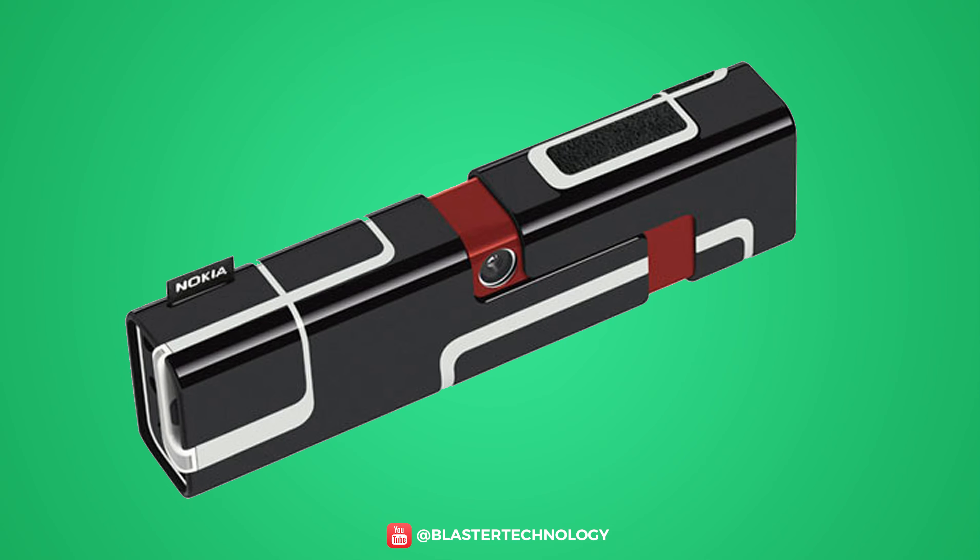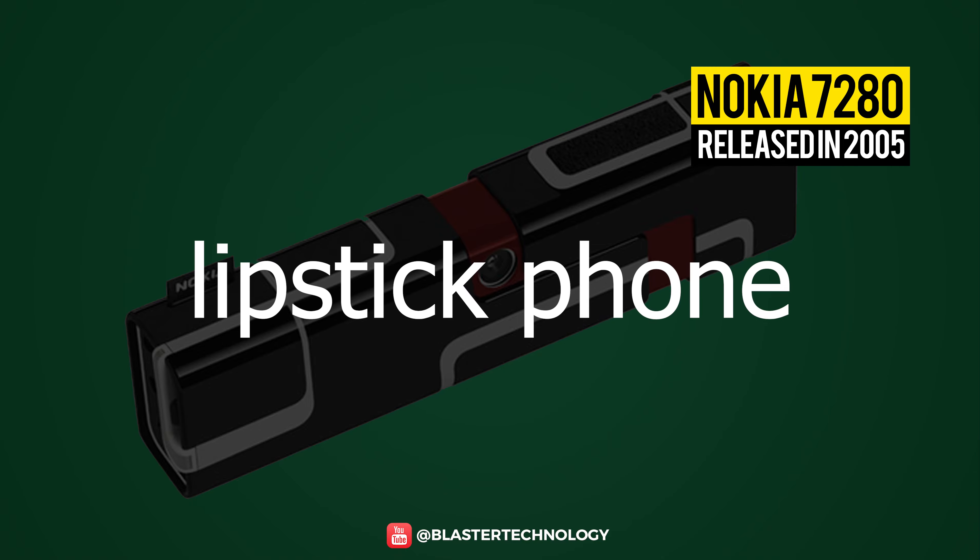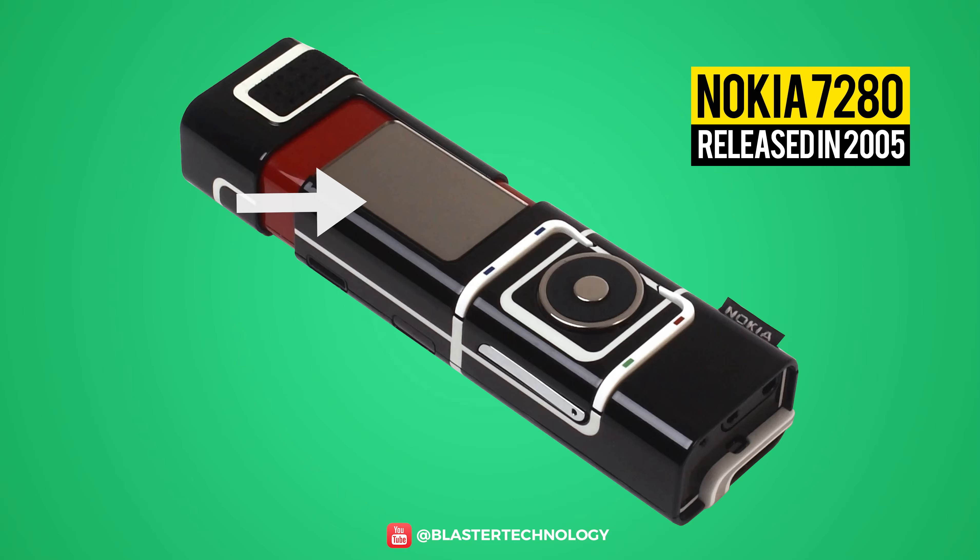Another model that makes its place on this list is the Nokia 7280 from 2005. Also called the Lipstick phone, the phone was strange both in form and functionality. The screen was extremely small and to navigate you had to use the wheel button.